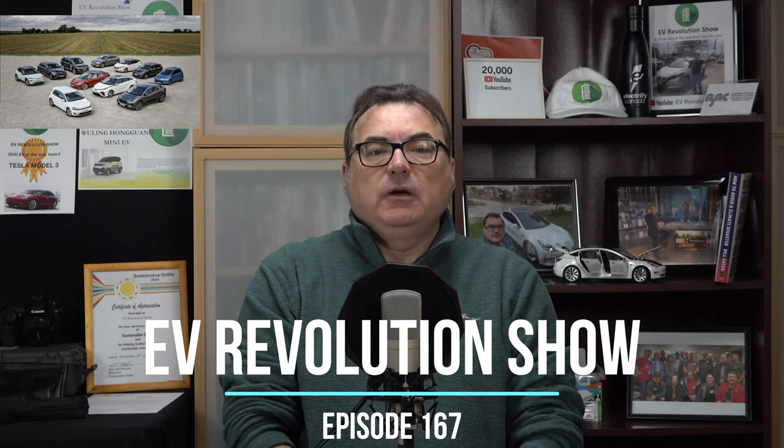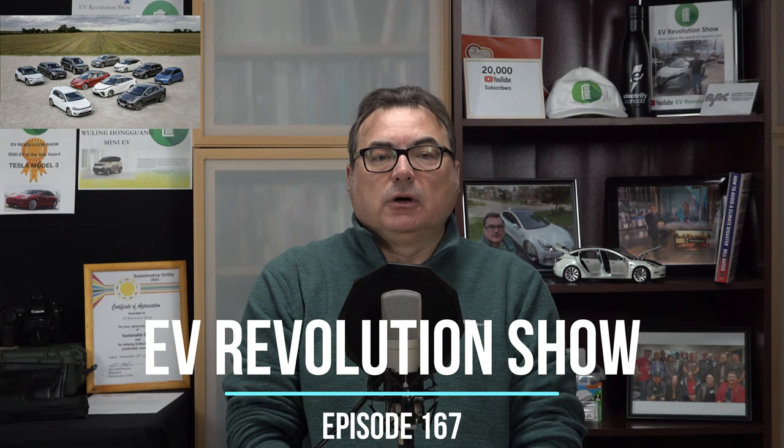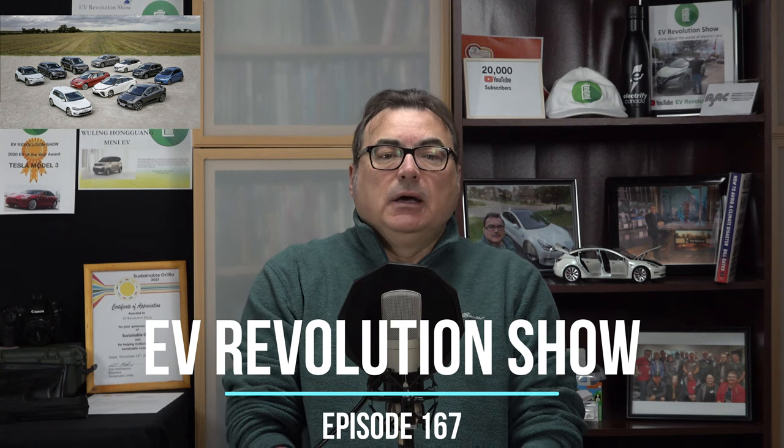Hello and welcome to this edition of the EV Revolution Show. My name is Kenneth Pokor, your host. Thanks very much for tuning in. Appreciate it.